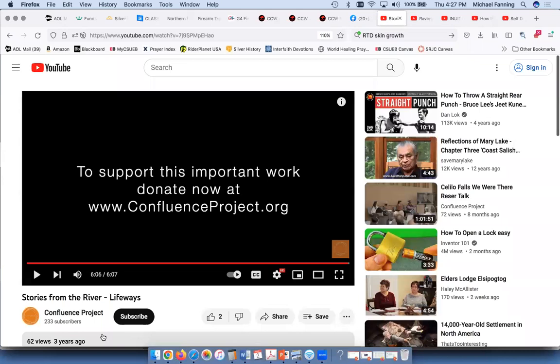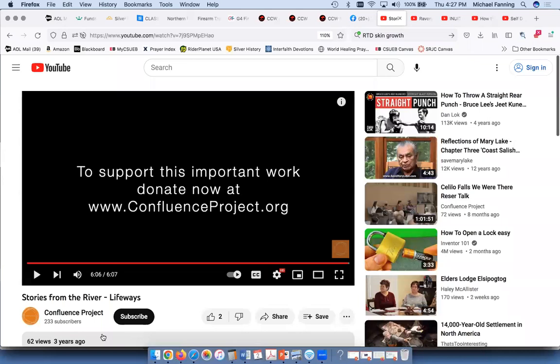Thank you for joining us today. I look forward to seeing you online. I hope that this information you're learning this semester about the rich and fascinating cultures of native peoples across the United States is striking a chord for you, and that you'll remember the parts you consider most important and share this with others. Hopefully you'll visit some of the places you've been reading and hearing about. Thank you very much.